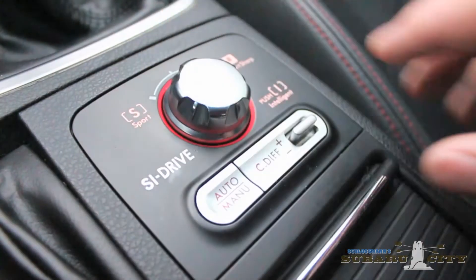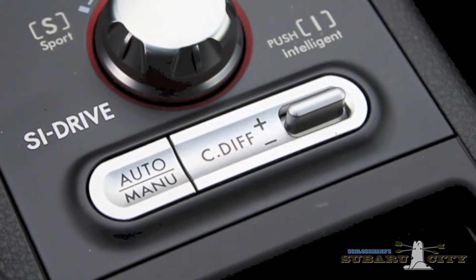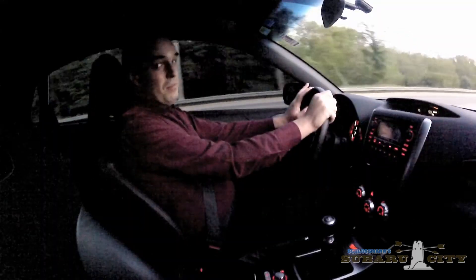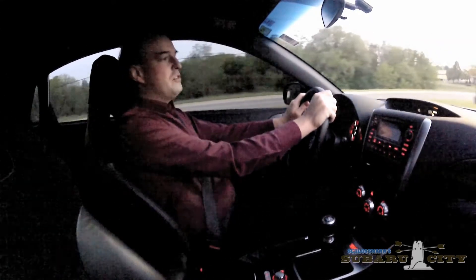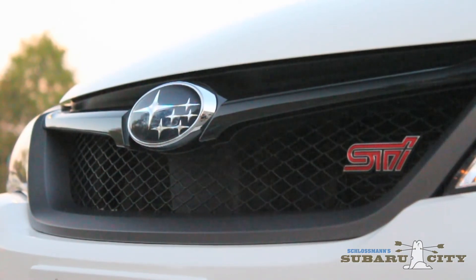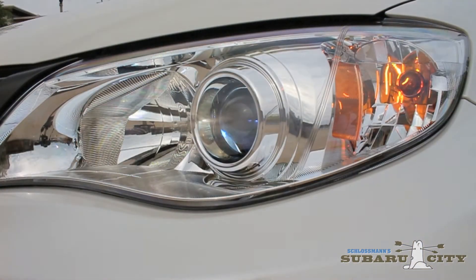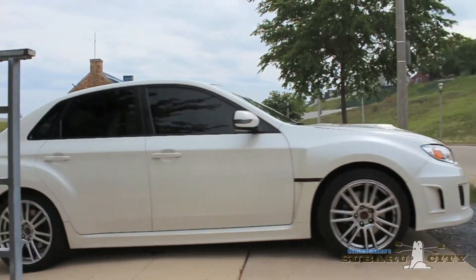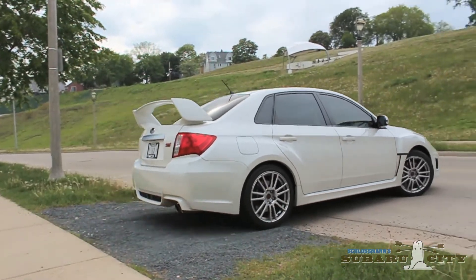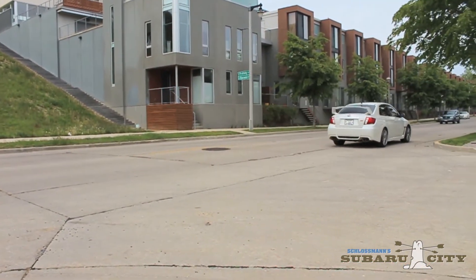It still has SI drive for adjustable throttle mapping. It still has variable torque distribution, so we can send more power to the front or the rear wheels. Most of all, it still has Subaru's 2.5L turbocharged four-cylinder engine, which means it's fast. The Subaru WRX STI is a road-going rally rocket with 18-inch alloy rims, HID headlamps, and a huge rear spoiler for aerodynamic downforce. One of Subaru's performance trademarks is the car's unique boxer rumble — the thrum of its turbocharged engine through its quad stainless steel outlet tailpipes.